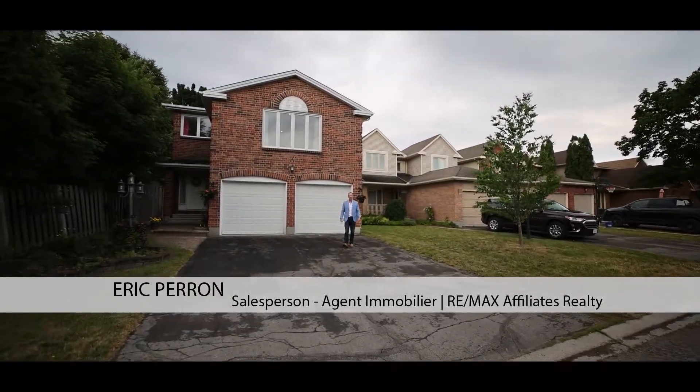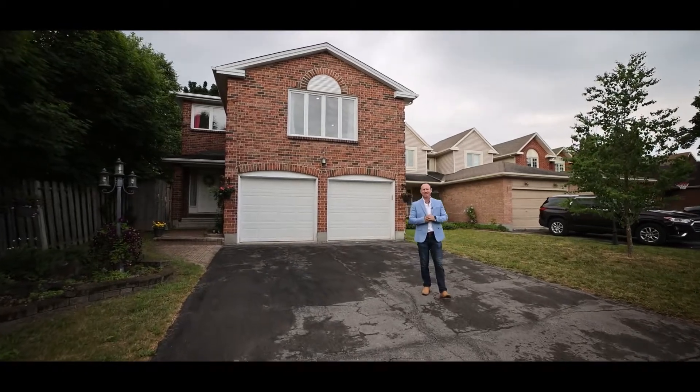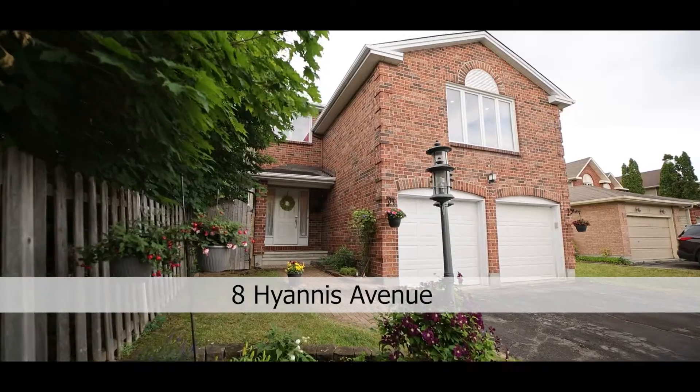Hello, I'm Eric Parra, your real estate professional with RE/MAX Affiliates. And today I bring you a family home that's in the Cedar Grove, Fraserdale neighborhood of Barrhaven.